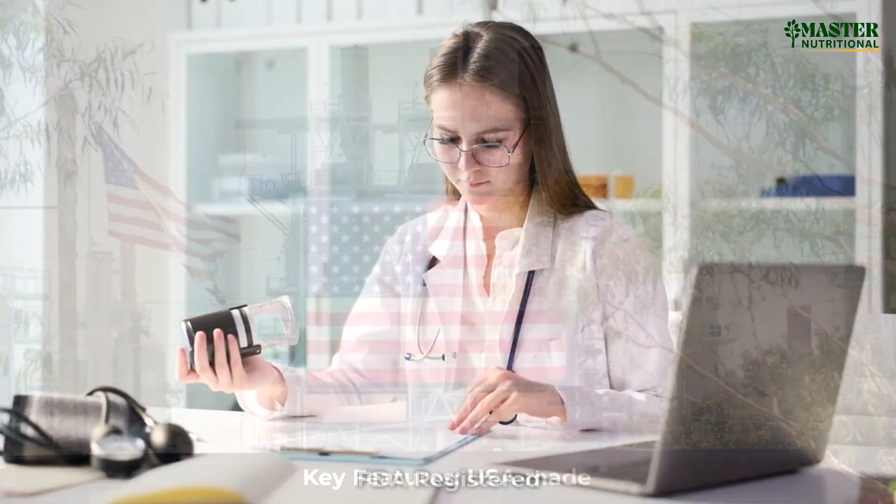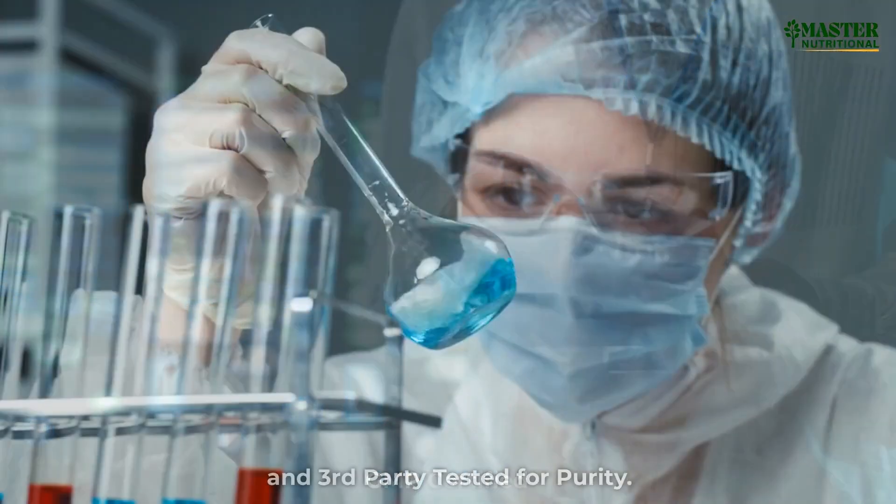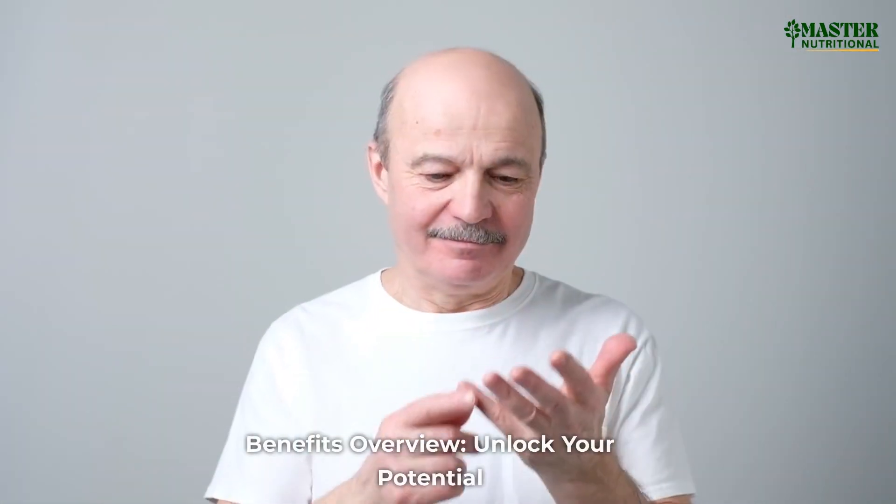Key features: USA Made, FDA Registered, GMP Certified, and 3rd Party Tested for Purity.